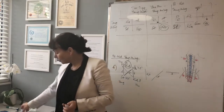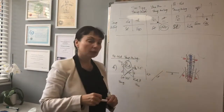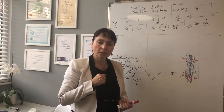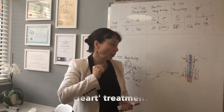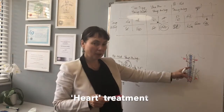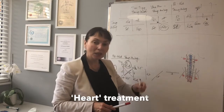Now imagine someone has pain in the chest and comes to you saying they have a heart problem. It's very important to remember that we don't think about the heart itself — we think about which meridian goes through this place. Which meridian goes through the heart? Stomach and kidney. So applying the pericardium yangming pattern, we will treat the chest and we will treat the heart.